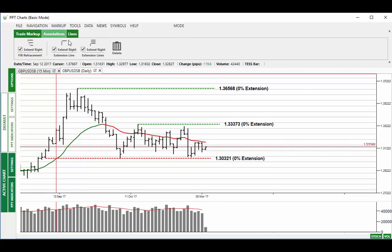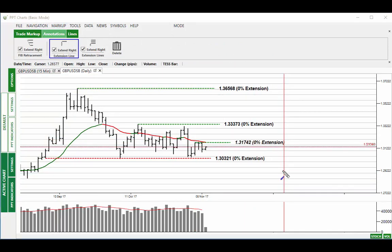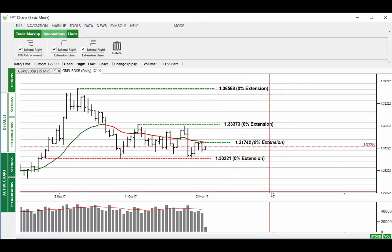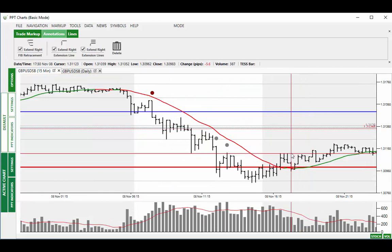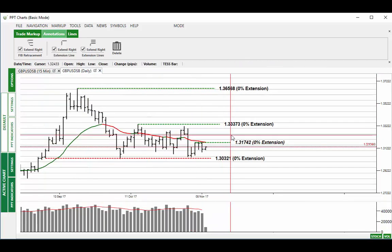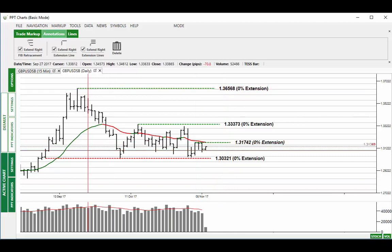Finding the resistance here, the upper part of the new channel is coming in at 131.74. Watch this level because driving through it is going to require a bit more momentum than we've had. We've got the 20 bar average in the way there as well. So you'll see market resistance at 131.74 should prices move higher.